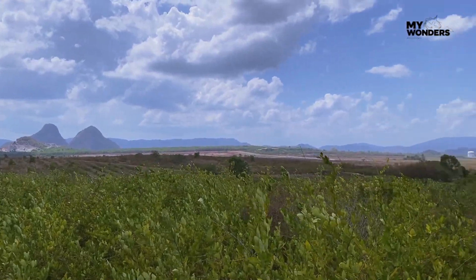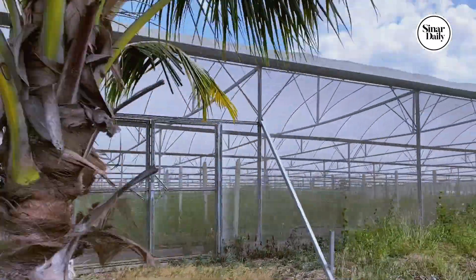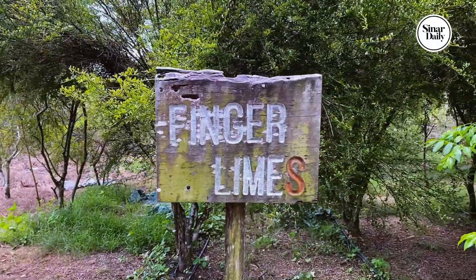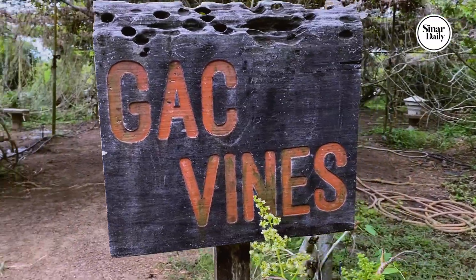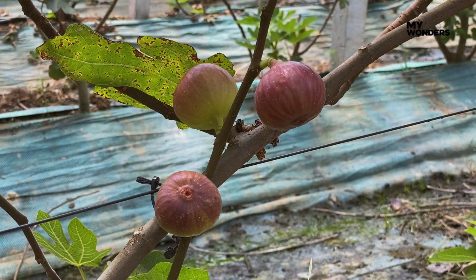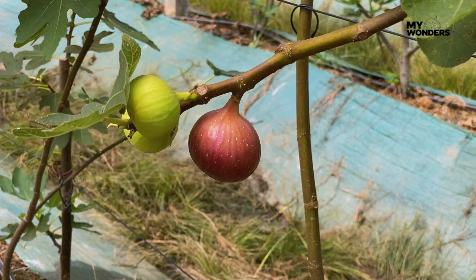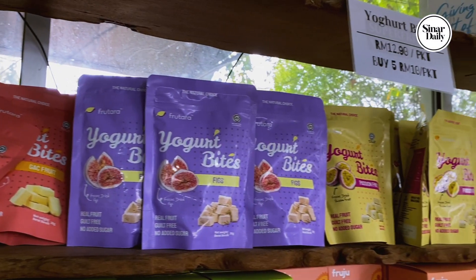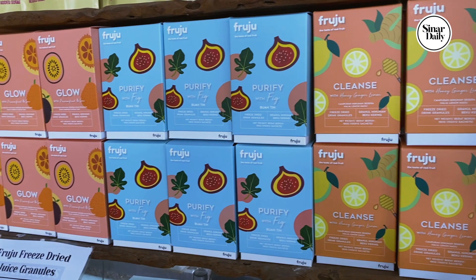Let's head on to Superfruit Valley Chuping. If you love fresh fruits, this should be on your checklist. While the Harumanis is synonymous to Perlis, unfortunately it wasn't in season yet when we arrived. Nevertheless, you can still purchase the souvenirs here.